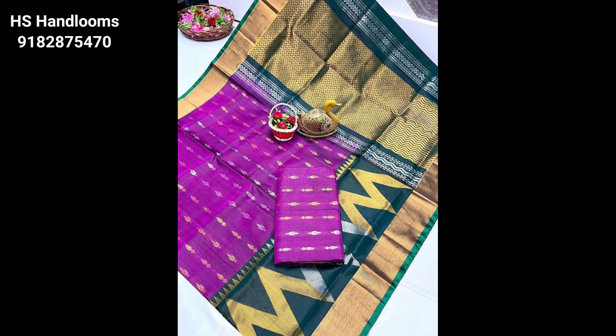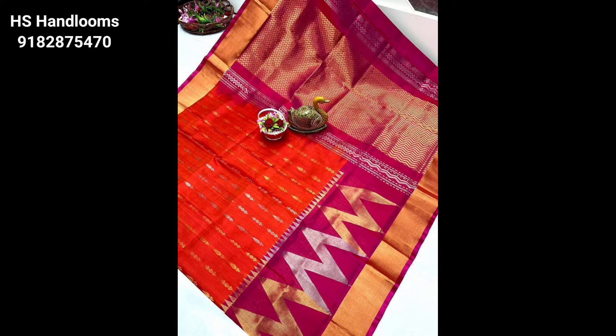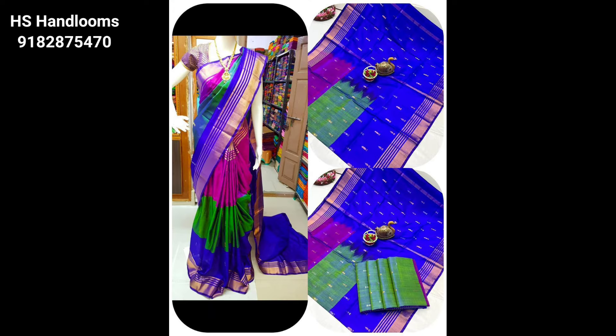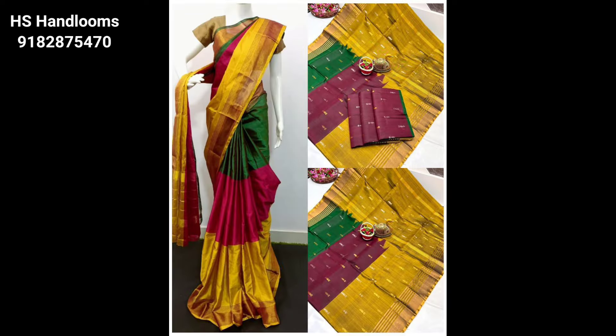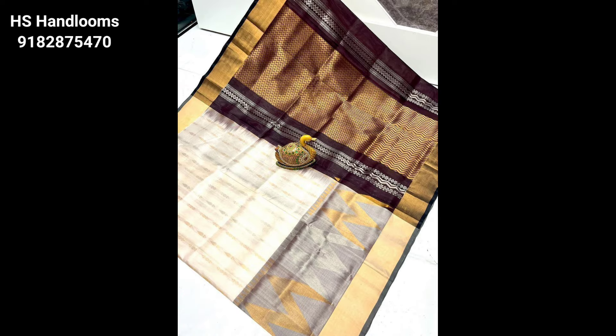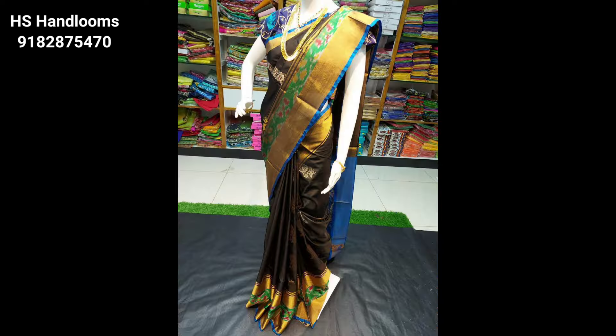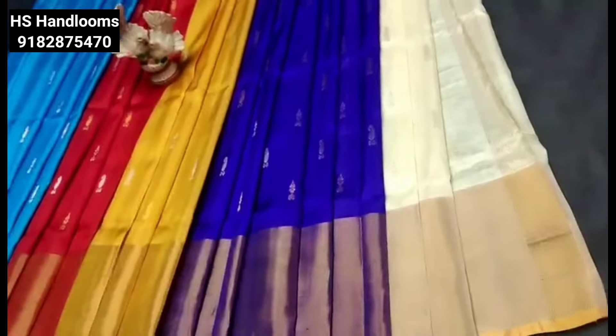We have new varieties of sarees including warm silk and cotton silk fabrics. We also have HS handlooms collections. Details are in the description — screen pen and contact number, WhatsApp screenshots available. We have payment options, best quality, and fast delivery. We also have the latest models and a lot of bridal collections. Please subscribe and support this channel.